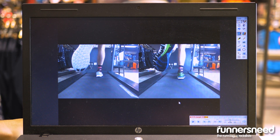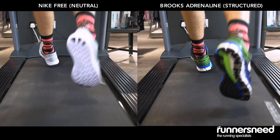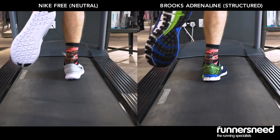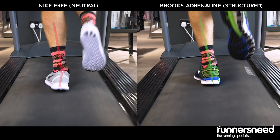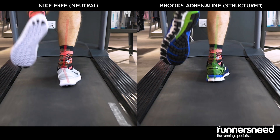As you can see on the left-hand side, the unsupportive neutral Nike Free is causing the customer to over-pronate, whereas on the right-hand side the supportive structured Brooks Adrenaline is stopping that over-pronation, which is going to help limit injuries in the future.